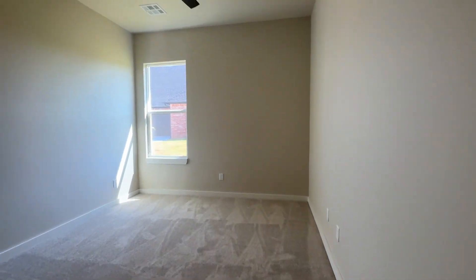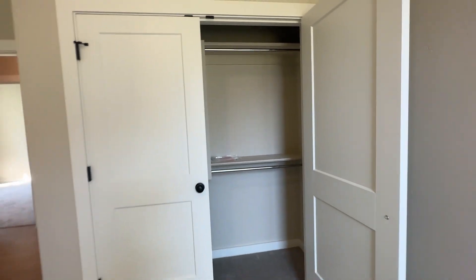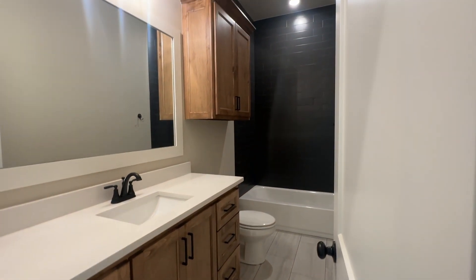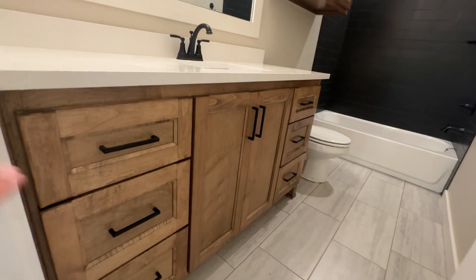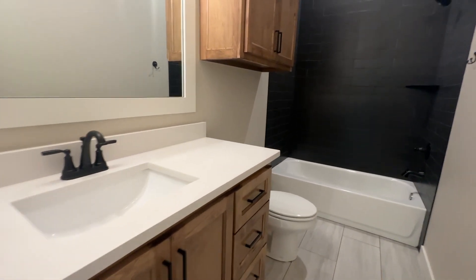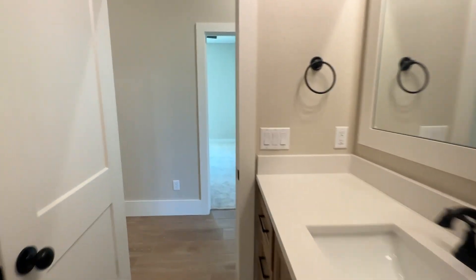Right to the left is another bedroom, also a really good size with a ceiling fan and a similar closet layout. Those two bedrooms share a bathroom — I love this bathroom, with the tile that incorporates that black look, the natural wood cabinets, one sink, storage above the toilet, and that really pretty black tile.